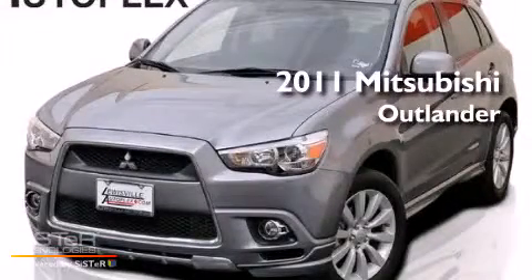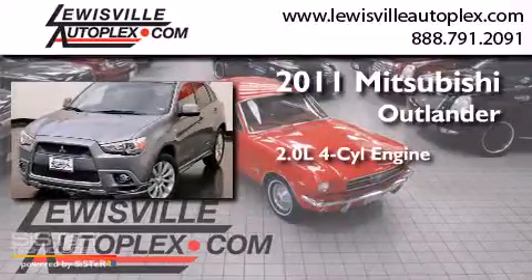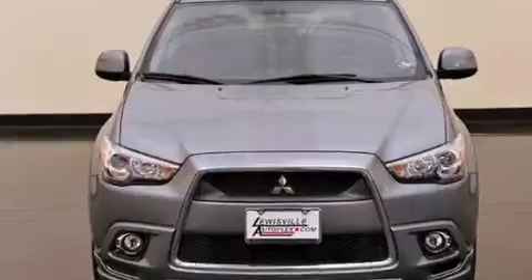This is a 2011 Mitsubishi Outlander. It features a 2.0-liter four-cylinder engine, an automatic transmission, and all-wheel drive.